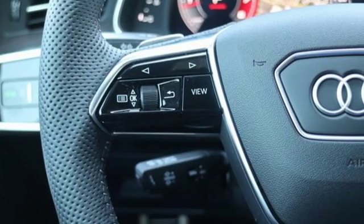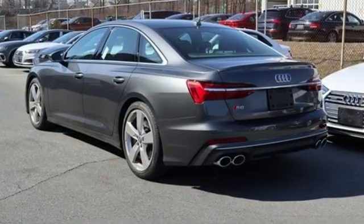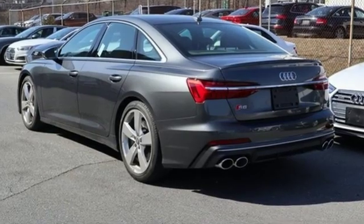Audi doesn't follow trends, it sets them. There's even more to see in person — take it for a test drive today.